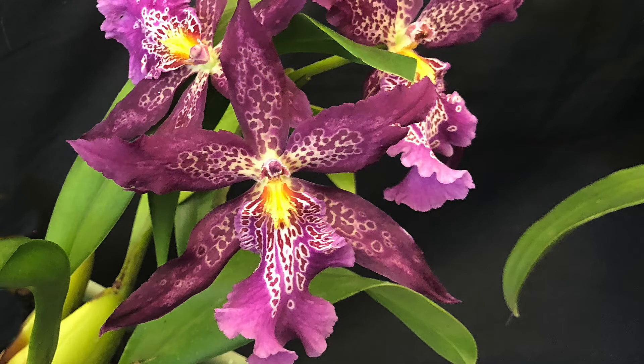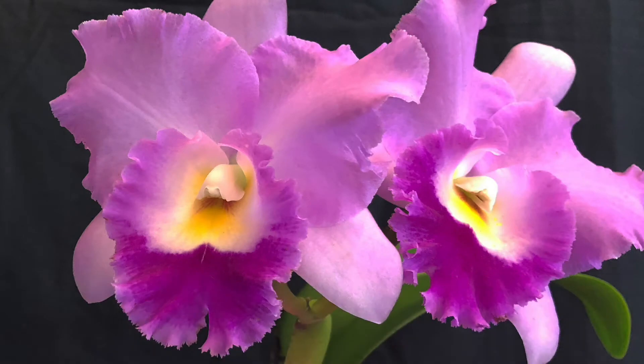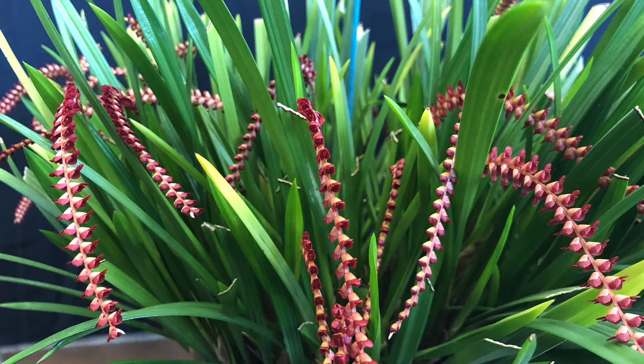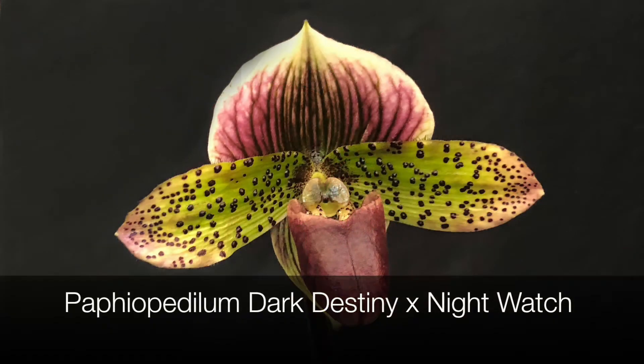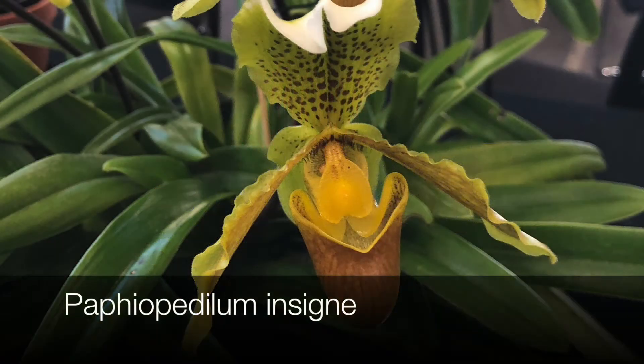Some of the orchids you see here will have names that you may never have heard of, while others will be a lot more common. So whatever you're looking for in the way of orchids, your local orchid society show is a great way to find out more information.